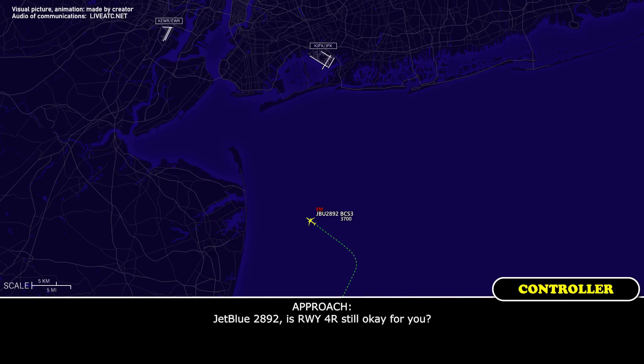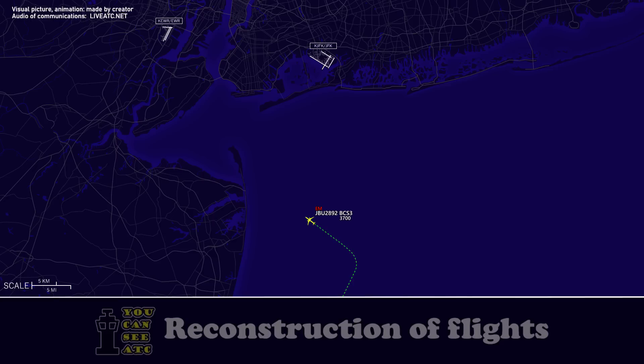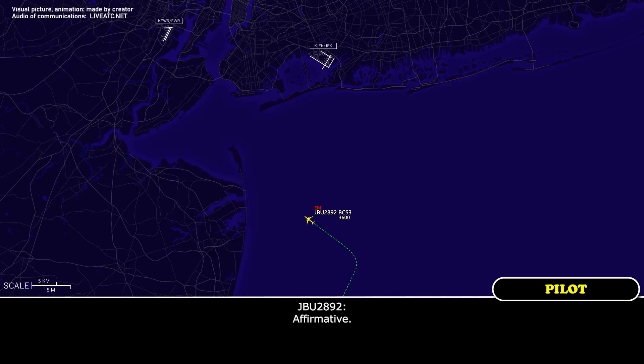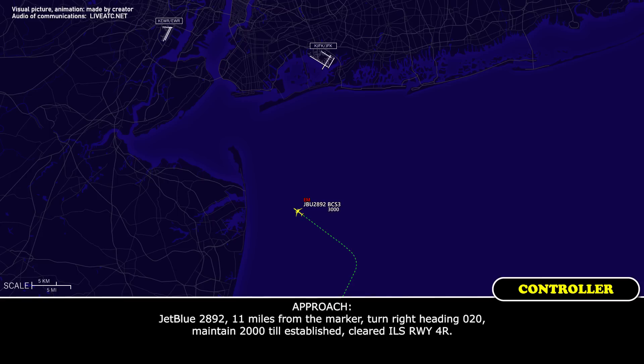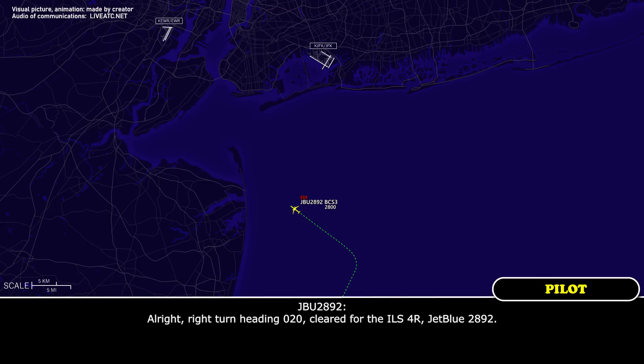JetBlue 2892, is runway 4R still okay for you? Affirmative. JetBlue 2892, 11 miles from the marker. Turn right heading 020. Maintain 2,000 until established, cleared ILS runway 4R. Right turn heading 020, cleared for ILS 4R, JetBlue 2892.